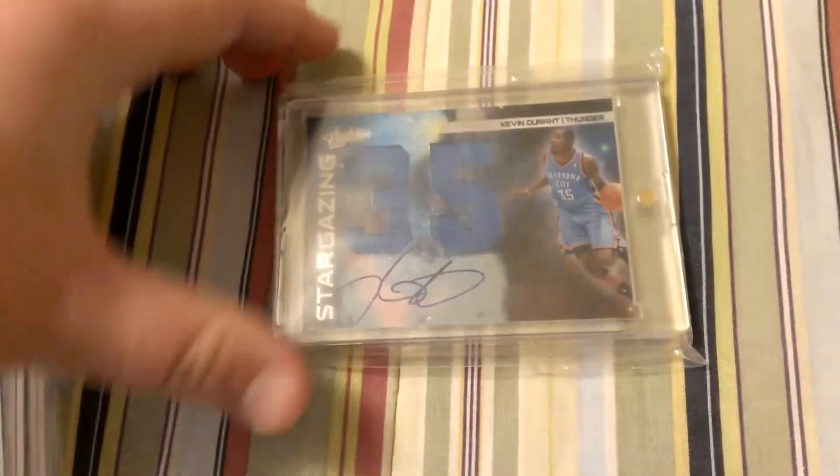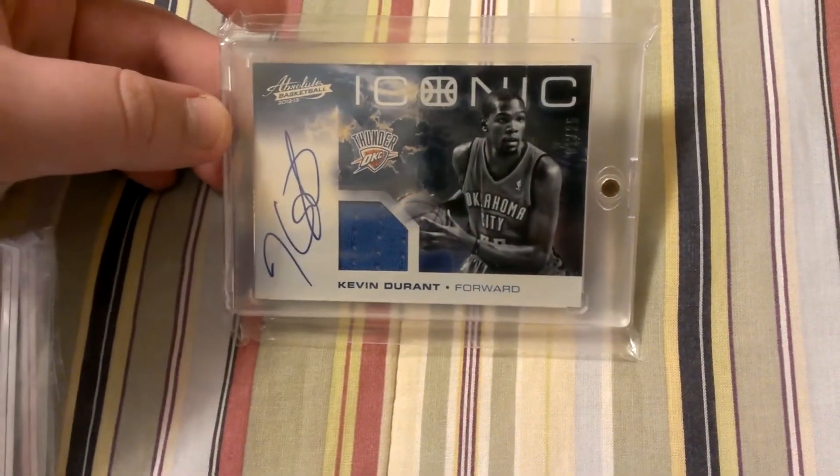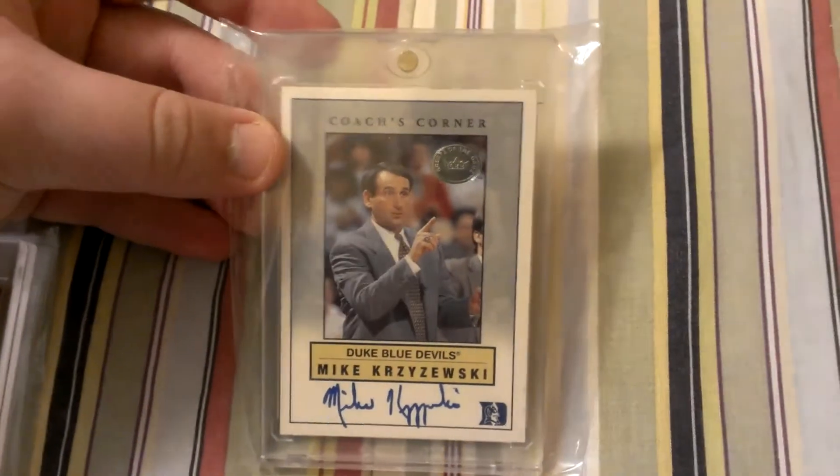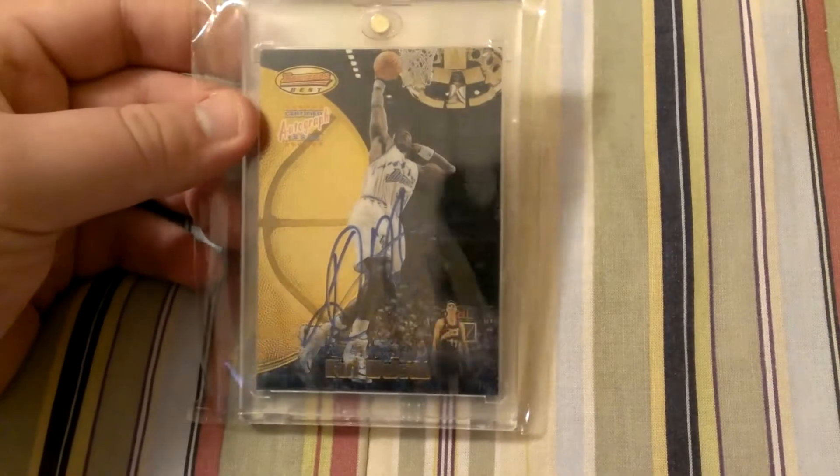Next, Kevin Durant jersey autograph, Jumbo jersey, numbered 4 of 25. And then from the next year, Absolute jersey autograph, numbered 1 of 25. Coach K autograph. Karl Malone autograph.